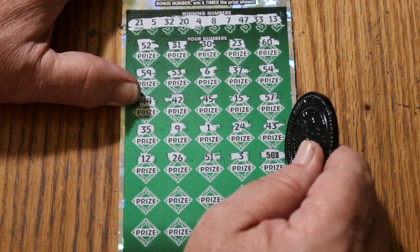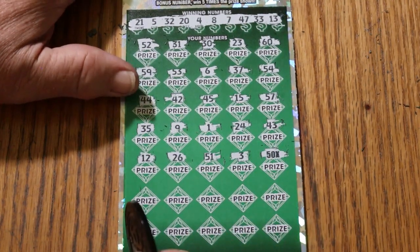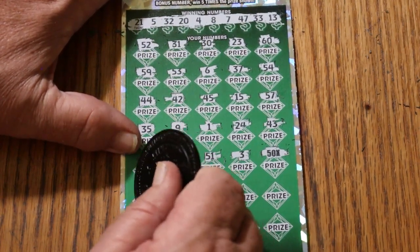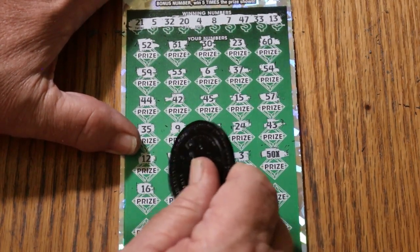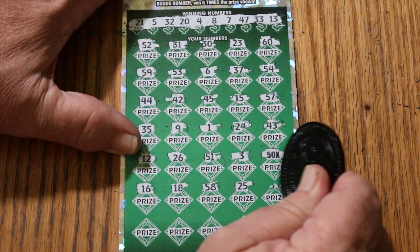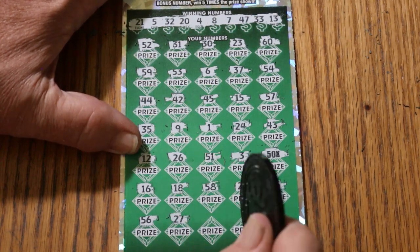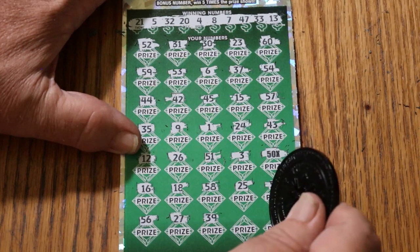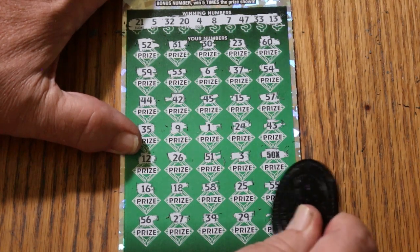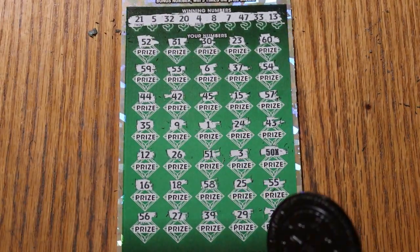Look at you - not a super big multiplier, but a nice one - a nice 50 times. Could be a dollar under there, but that's better than a 10 times, or it can be. That takes the pressure off that ticket a little bit. Moving on, maybe we can have something else to add to it: 16, 18, 58, 25, double nickels 55, 56, 27, 39, 29, and 28. The 50 times symbol - and either way, that makes this a back-to-back.